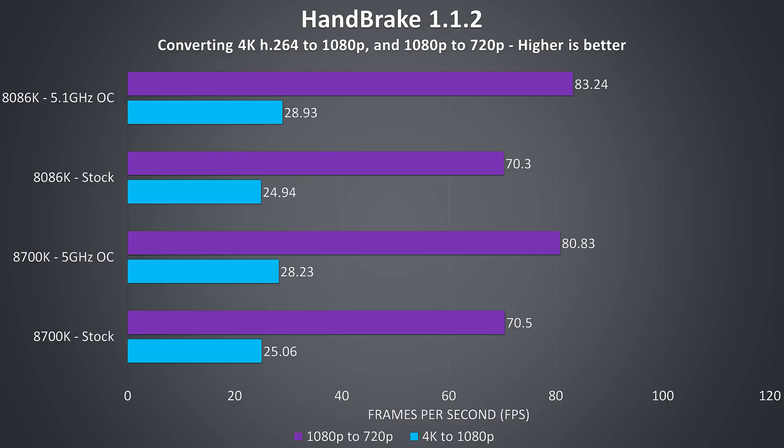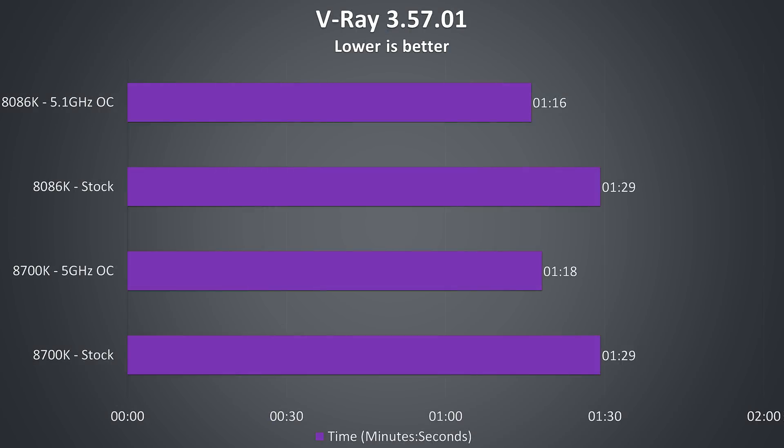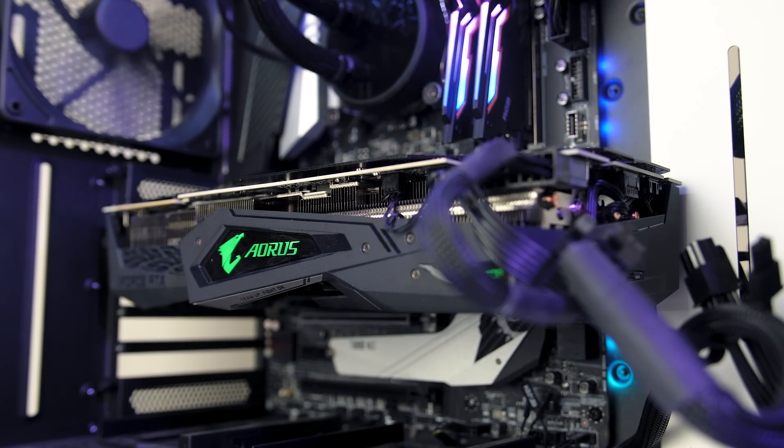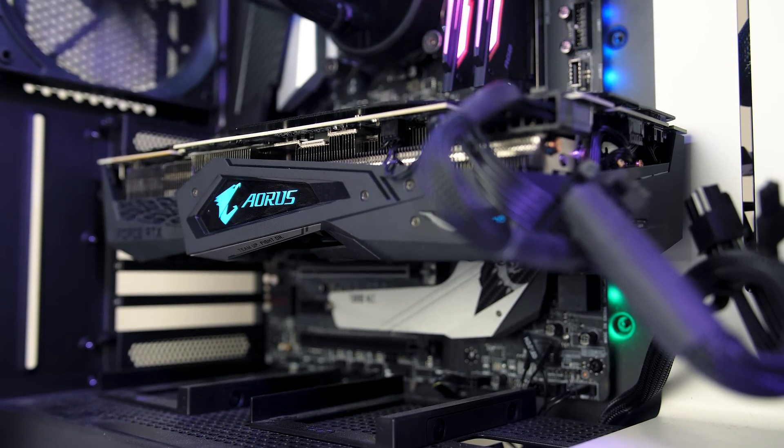Once both are overclocked the 8086K pulls ahead — 2.5% ahead of the 8700K in the 4K Handbrake test and 3% faster in the 1080p test. The Corona benchmark uses the CPU to render a scene, and there was only a second difference at stock speed with the 8700K just ahead. With both overclocked the 8086K was completing the same task just over 3% faster. The V-Ray benchmark gave similar results — exactly the same between both CPUs at stock, then the 8086K 2.5% faster once overclocked. Interestingly in most cases at stock speeds the 8700K is slightly ahead, but once overclocked the 8086K comes out ahead in all tests, likely as it's a better binned chip.